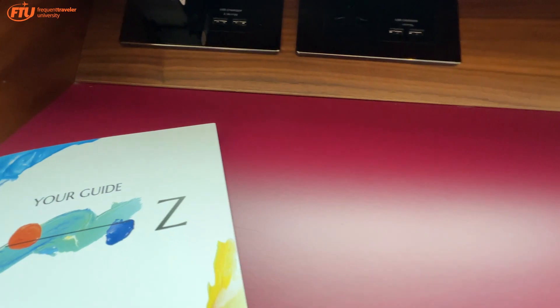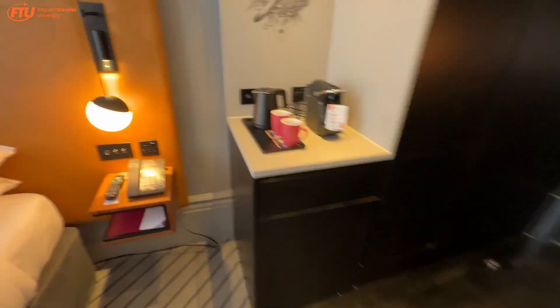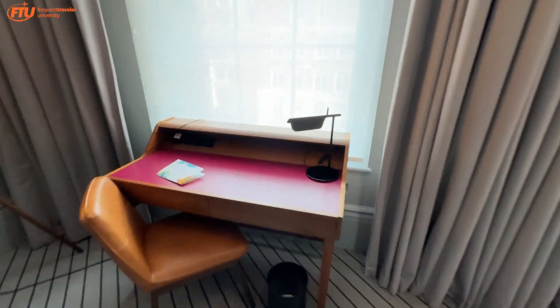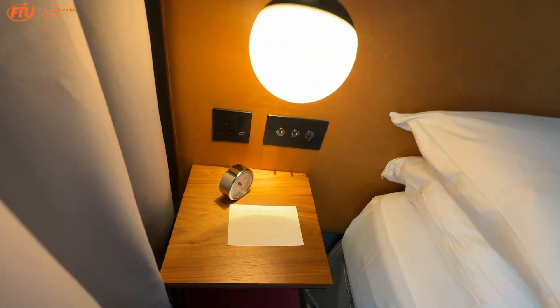You've got USBs here — no USB plug though, which is kind of weird because most hotels in London actually have that. I used all of my adapters downstairs at the event, so we'll have to figure that one out. But you've got some USBs here, a couple over there, four of them, and some more — one on each side, so it looks good.